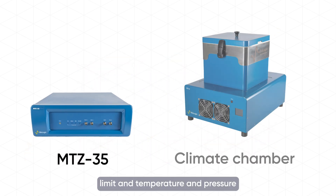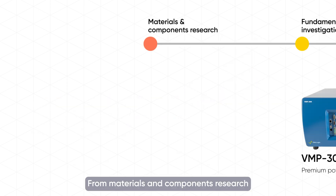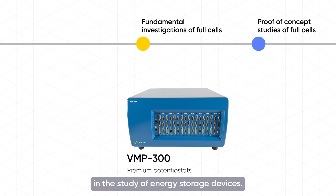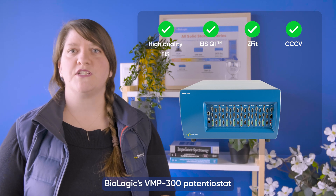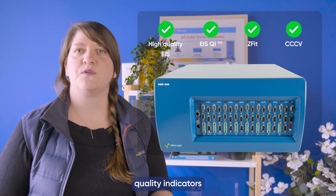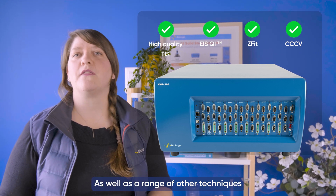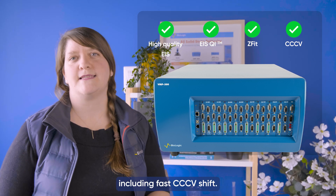With a high frequency limit and temperature and pressure control compatibility, the MTZ35 is well-suited for ASSB studies. From materials and components research through to proof-of-concept studies on full cells, Biologic's premium potentiostats are fundamental in the study of energy storage devices. With a modular design and up to 16 channels, Biologic's VMP300 potentiostat boasts EIS with EIS quality indicators for impedance analysis, as well as a range of other techniques required to study ASSB technology, including fast CC-CV shift.